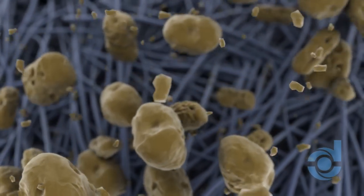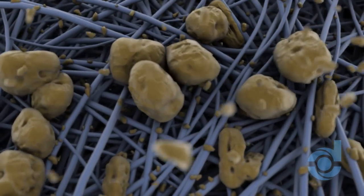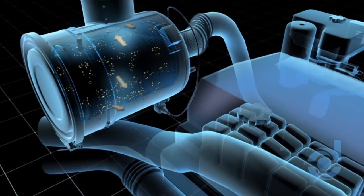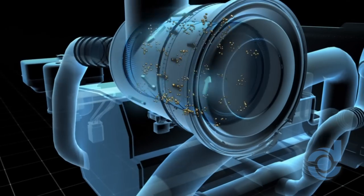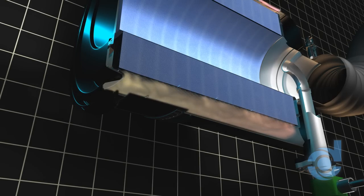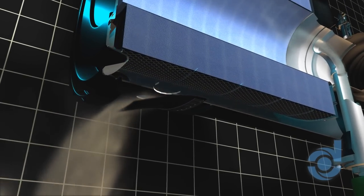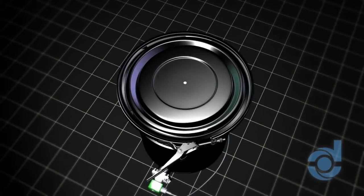Advanced UltraWeb nanofiber technology captures submicron sand and dirt on the filter's surface, not inside the media where airflow can be blocked. An algorithm is used to clean the filter when needed, based on the current operating conditions. Short duration pulses of compressed air clean the filter, and the reverse flow pulse forces sand and dust out of the filtration system, reducing element restriction and extending the life of the filter element.